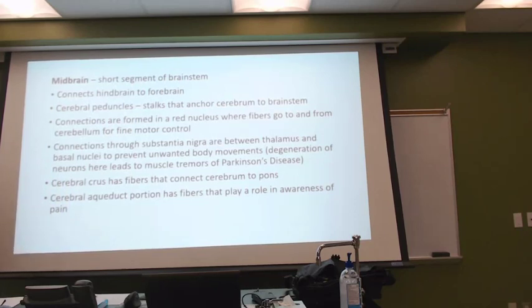And then of course the cerebral aqueduct, which they're trying to show with this little indentation here going to the cerebellum — they're trying to show that as the cerebral aqueduct.